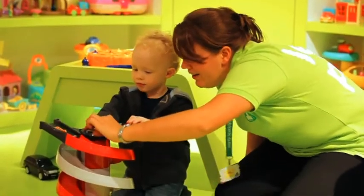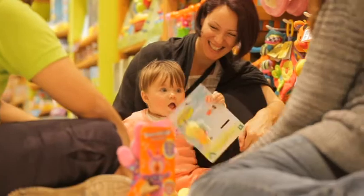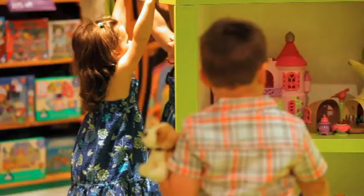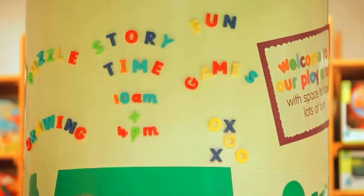Children are also entertained by store staff, who really engage with them as they are playing, while their parents can see how much their little ones love the toys. Children can display their art and pictures, and messages can be written with magnetic letters, telling customers when the next entertainment starts. Children can display their toys, reinforcing a sense of community.